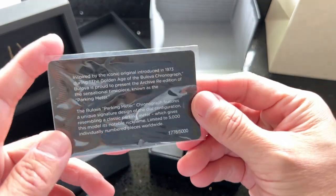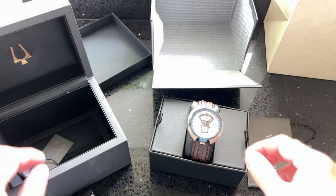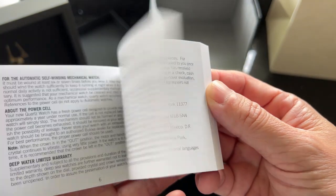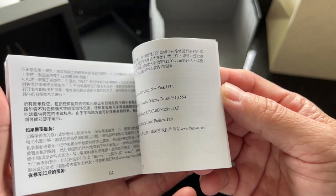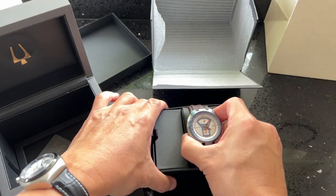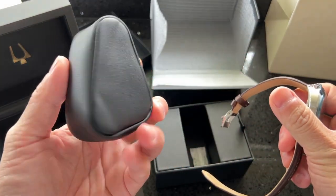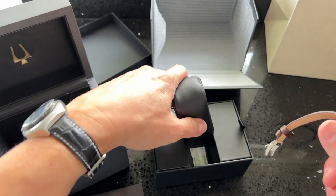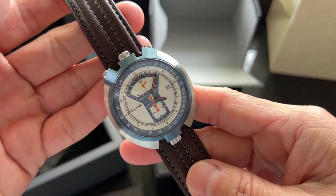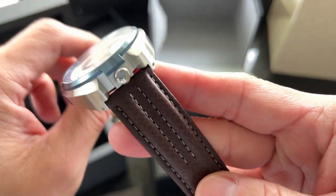MyBulova.com is an independently run forum dedicated to the history of Bulova watches. In collaboration with MyBulova.com and their panel of Bulova collectors, the newest archived timepiece was chosen: the Parking Meter Chronograph. It's one of the most talked-about timepieces in the MyBulova.com space. Now this highly sought-after watch is making its comeback in the signature design that made it famous.